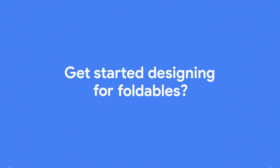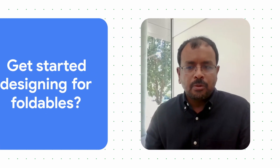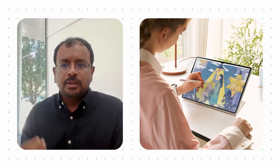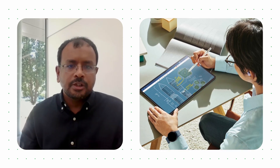How would you encourage developers to get started designing for foldables? The app has to be responsive. It needs to support multi-instance and multitasking. I would also encourage the developers to think about supporting the S Pen so that the creativity is taken to the next level on these devices.